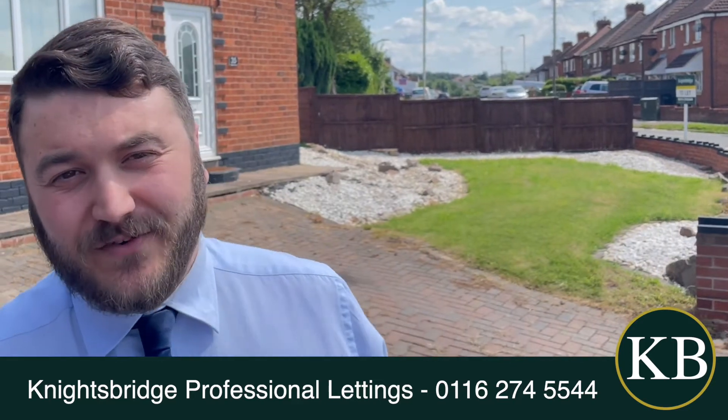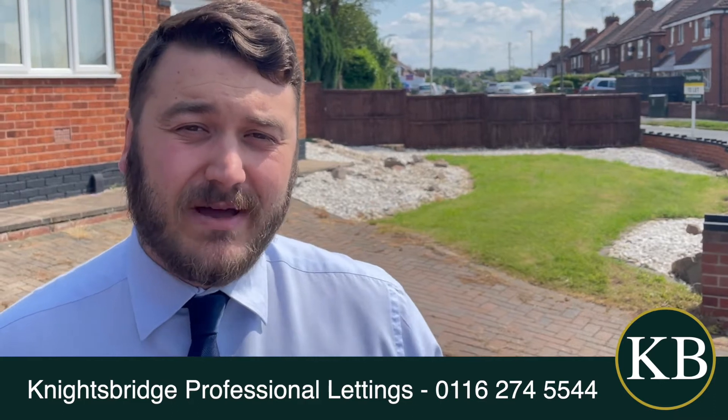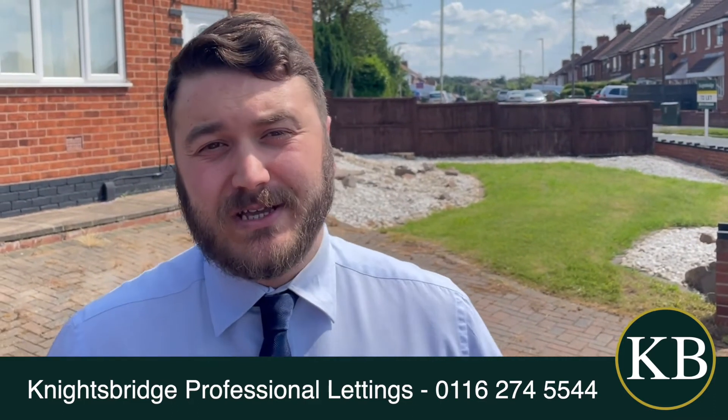Hello, it's Ryan from Knightsbridge. Today I'm on Tudor Drive in Oadby to introduce a three bedroom semi-detached family home coming to the market for rent.